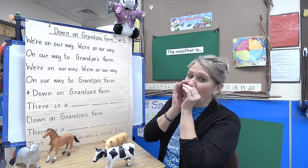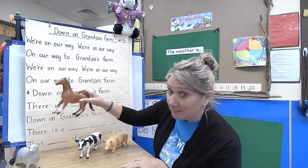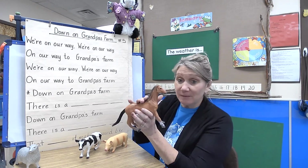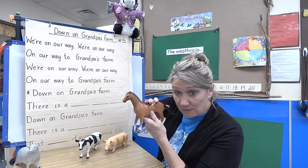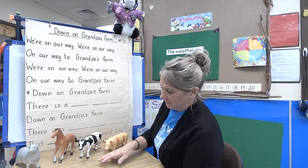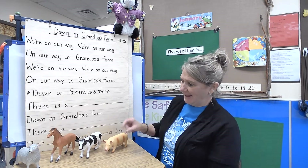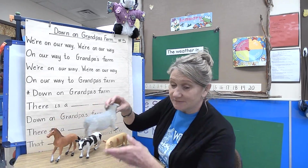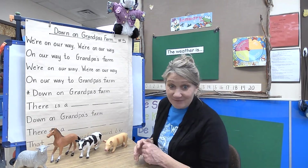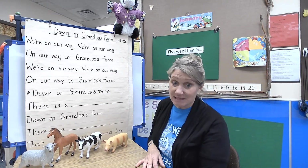Ready! 'Down on Grandpa's farm there is a brown horse — that horse, it makes a sound like this: hey hey hey hey! That horse, it makes a sound like this!' Then: 'Down on Grandpa's farm there is a little gray sheep — that sheep, it makes a sound like this!'